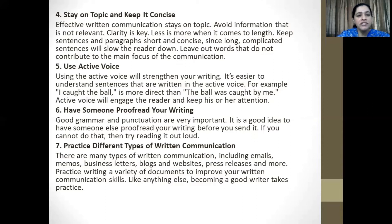Finally, practice different types of written communication. There are many types including emails, memos, business letters, blogs, websites, press releases and more. Practice writing a variety of documents to improve your written communication skills. Like anything else, becoming a good writer takes practice.